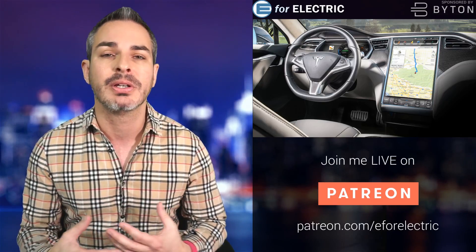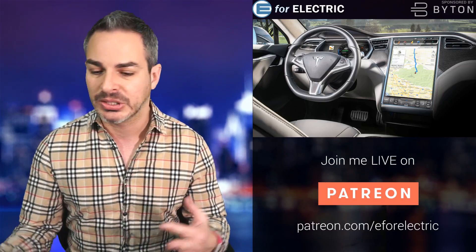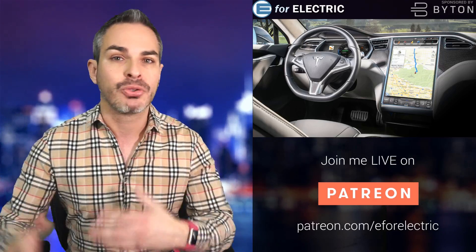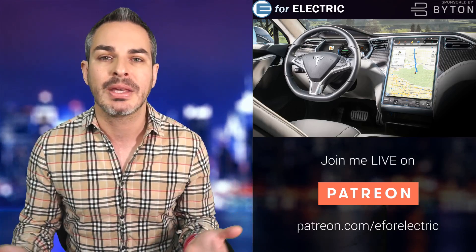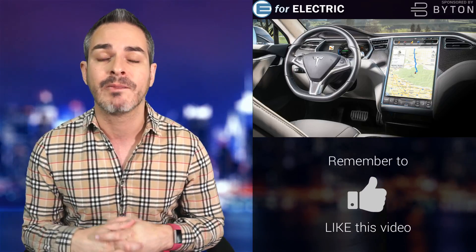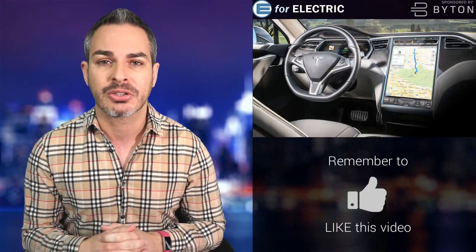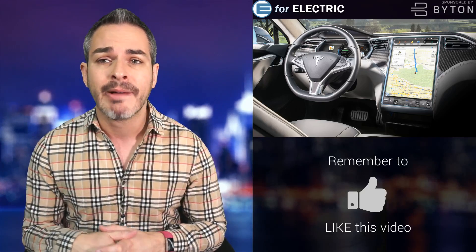What has been holding back technology like this is obviously the compute power, because you have to take into consideration all these HD cameras — you have to compute and analyze every frame. Tesla has been using Nvidia, which is the leader in that technology and in the industry.